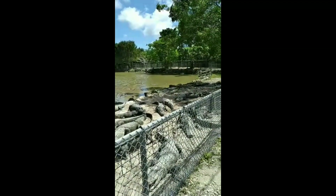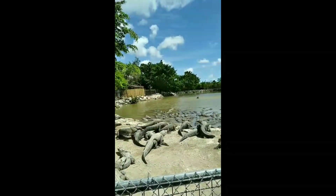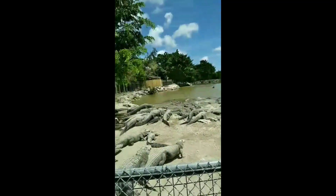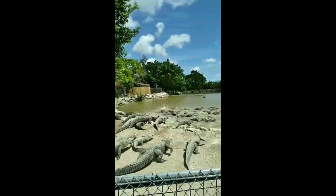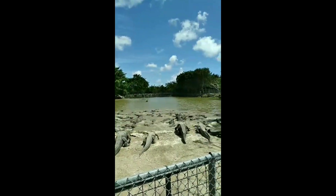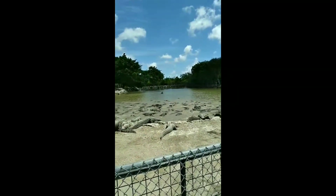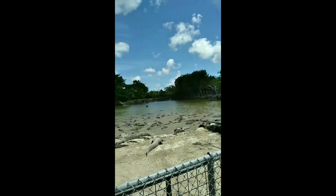Whoa! The alligators are active — they know the food is over there and they're moving back through the water.